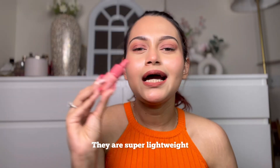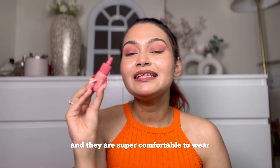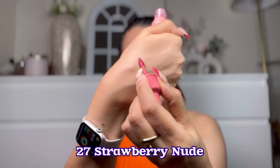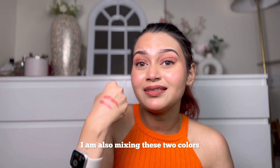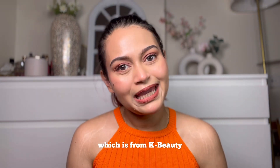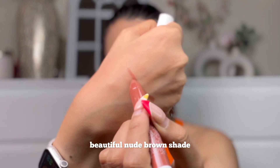Next I have a product that's a lipstick but also works beautifully as a blush — these are from Peripera. They're super lightweight as a blush and super comfortable as a lipstick. I have a pink shade and a coral shade, and I also tried mixing the two colors and it came out beautiful. Next is a lip crayon from K Beauty in the shade Gossip — a beautiful nude brown shade.